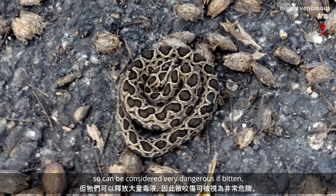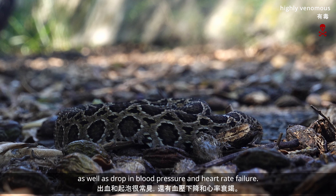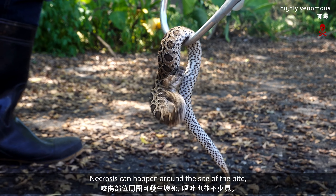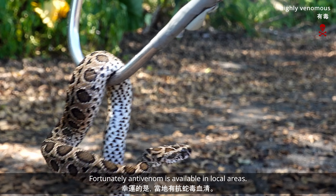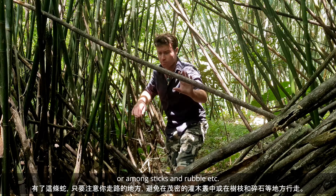There can be severe pain at the site of the bite, rapidly followed by swelling. Bleeding and blistering is common, as well as a drop in blood pressure and heart rate failure. Necrosis can happen around the site of the bite, and vomiting is not uncommon. Fortunately, anti-venom is available in local areas. With this snake, just be mindful where you walk and avoid walking in dense undergrowth or among sticks and rubble.